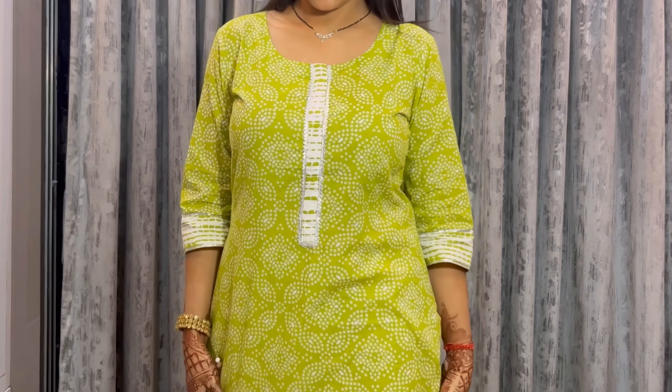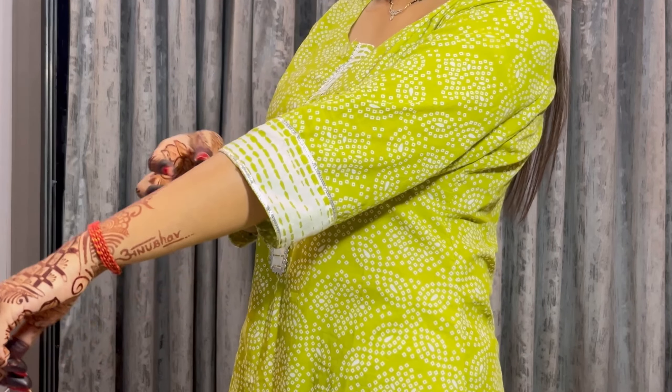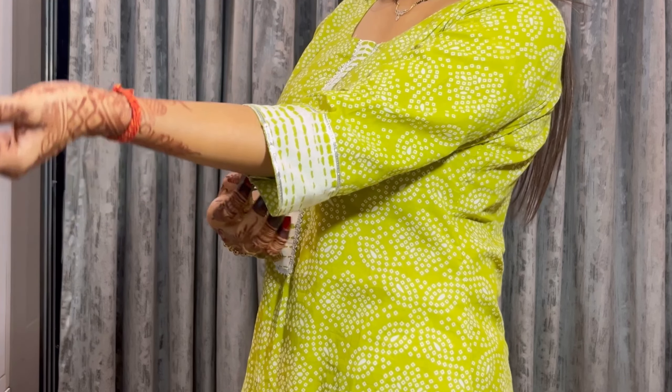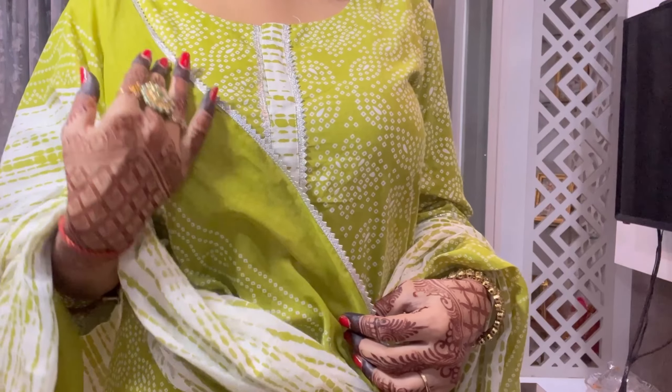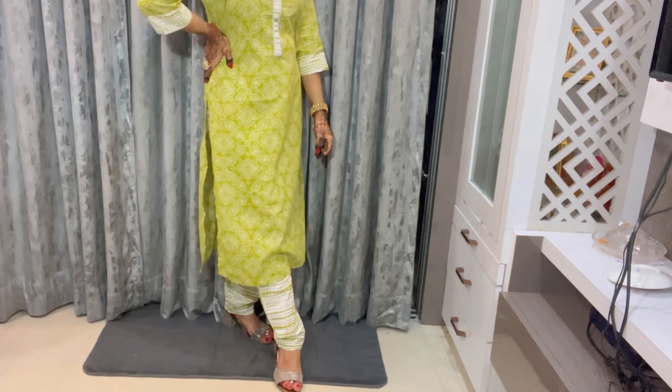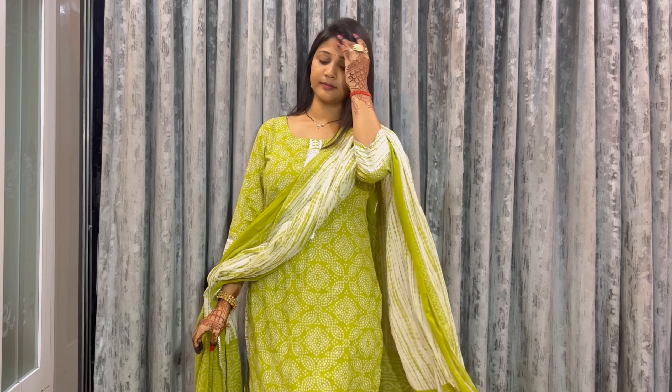It has nice detailing on the side and three-quarter sleeves in white. The best part is that it has two pockets, which is very good. It is very comfortable for this festive season and price-wise it is also very good. You can definitely check this out.